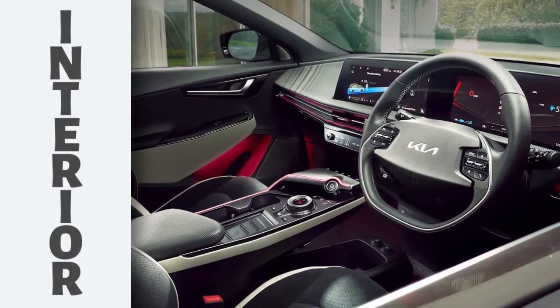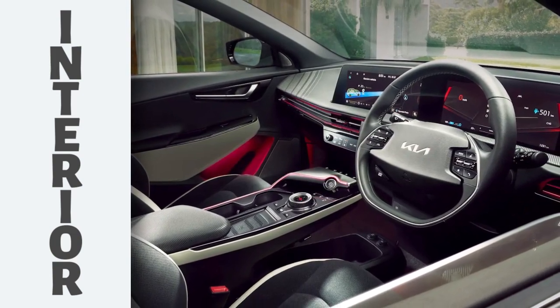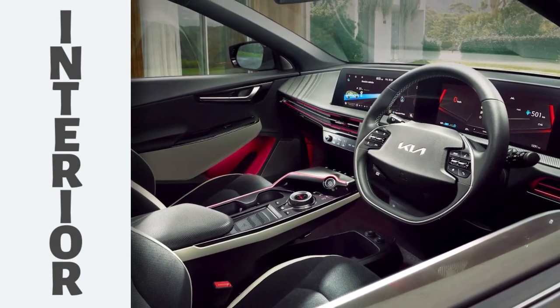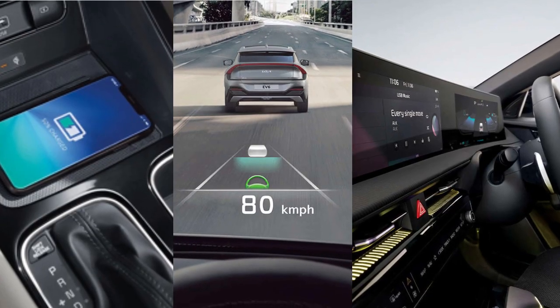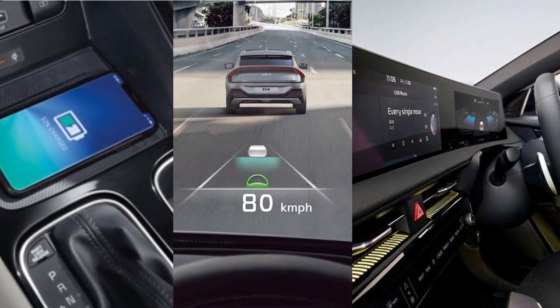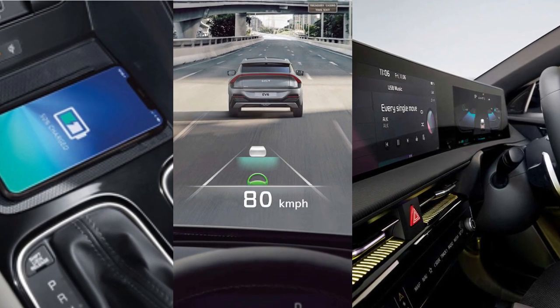The interior of the EV6 is just as stylish as the exterior. It's spacious and comfortable, with plenty of legroom and headroom for both front and rear passengers. The dashboard is dominated by a large touchscreen infotainment system, and there are also plenty of other tech features such as a head-up display and a wireless charging pad.